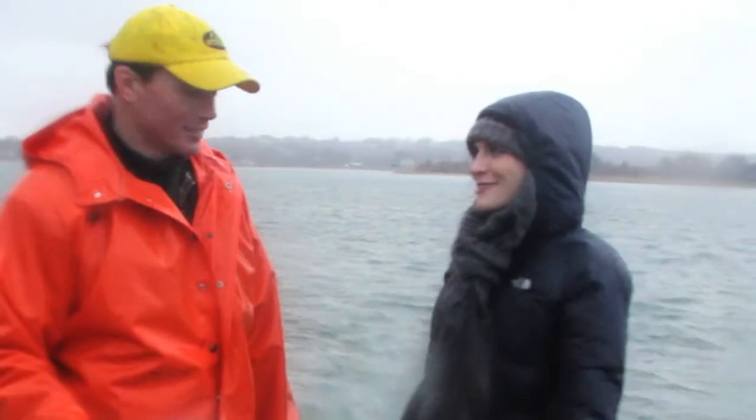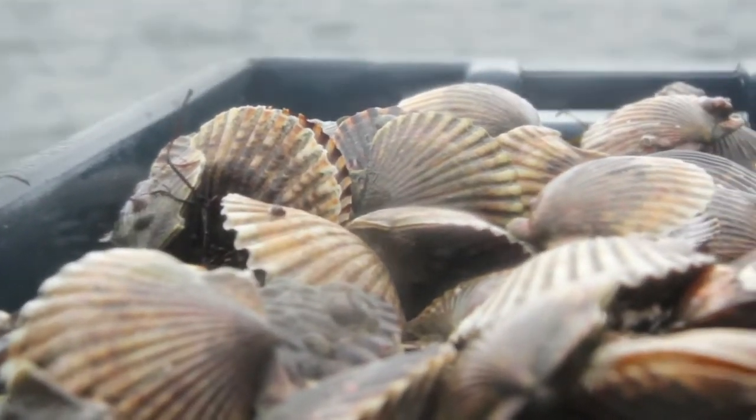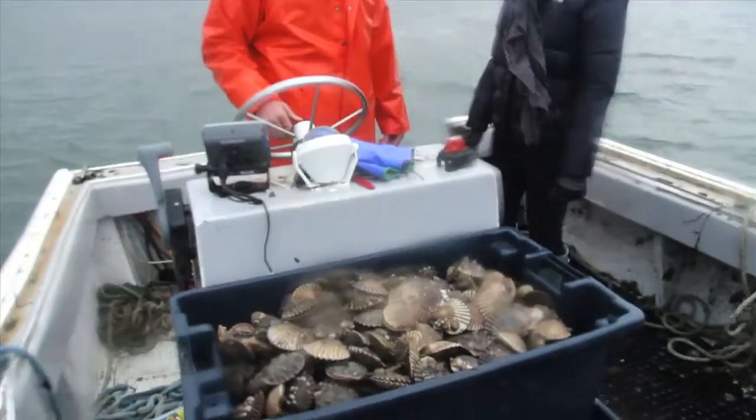Asked if he ever gets hungry out on the water and snacks on scallops, the fisherman says he loves to eat them, but his kids need them more than him right now. The host jokes she'd eat them the whole time and have nothing left to take to market. He laughs that sometimes he's eating a soggy peanut butter and jelly sandwich while looking at this beautiful delicacy.